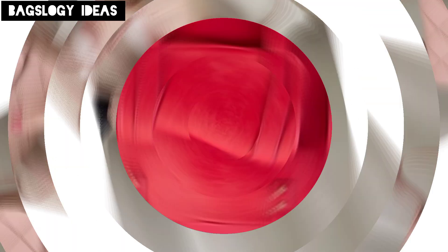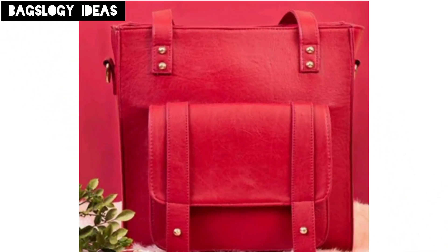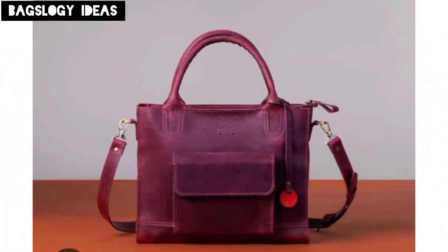A timeless leather messenger bag with a sleek minimalistic design features a top flap with magnetic closure and an adjustable shoulder strap for versatility.